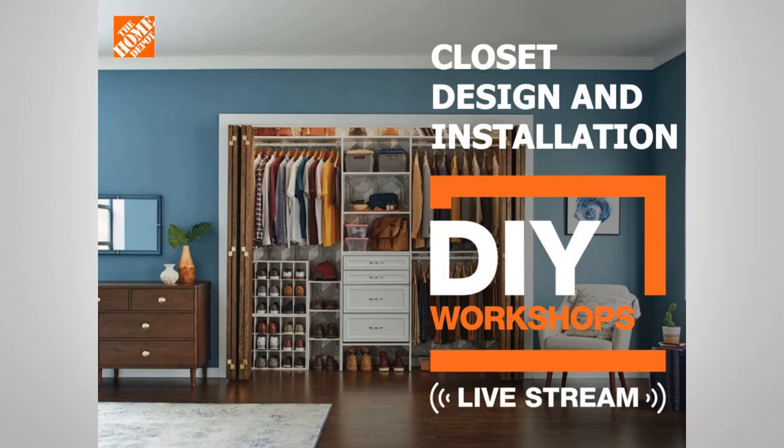Welcome to today's workshop all about closet design and installation. My name is Robin Riebel and I'm joined here today with my partner. I'm Antonio Lopez. And we are going to go through all of the basics of getting you that dream closet that you would like.